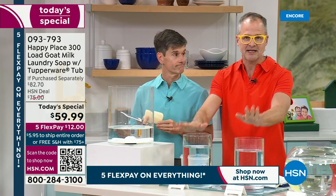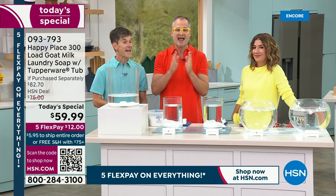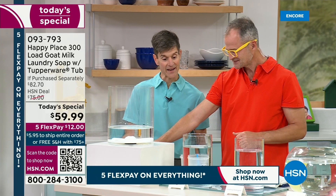We don't have any toxic chemicals in our laundry soap. Remember: detergent equals toxic stew; soap equals clean. We just have the borax, the baking soda, the soda ash, and our famous goat milk soap — half a bar of our famous goat milk soap in each bag.